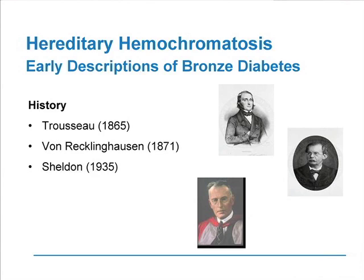The early descriptions of bronze diabetes came from the clinicians of Europe — Trousseau, von Recklinghausen, and later in a classic monograph by John Sheldon in the United Kingdom — who virtually described everything we know from the clinical point of view about this condition. But they had little understanding of the mechanism of this condition.